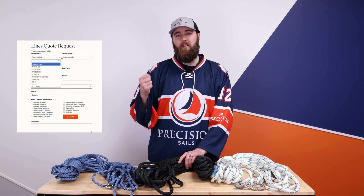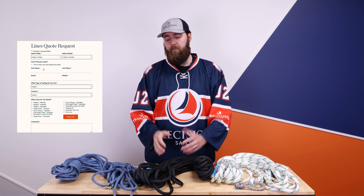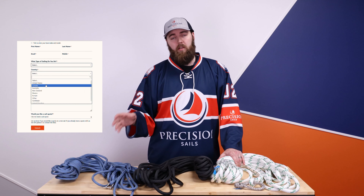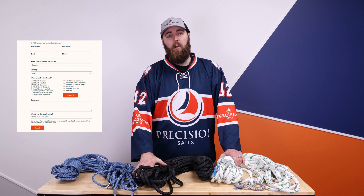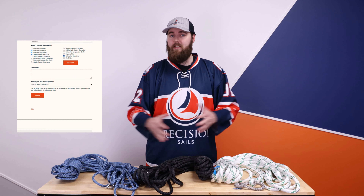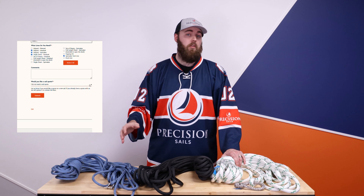Last but not least, if you haven't gotten a quote from us yet for lines, it's not very difficult — it takes about two seconds. There are only a couple of fields we need to know: basically what kind of sailing you plan on doing, what your boat is, and some contact information so we can send you the information on the lines. You can go to our website, www.precisionsailoff.com. Check out our store — there's a whole line section in there with information about the lines and some options you can pick from.